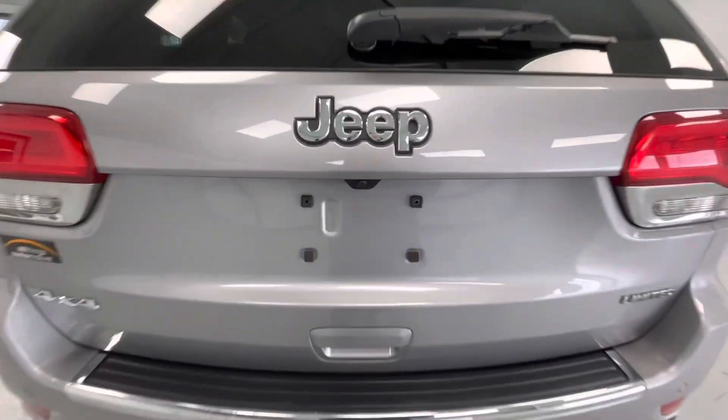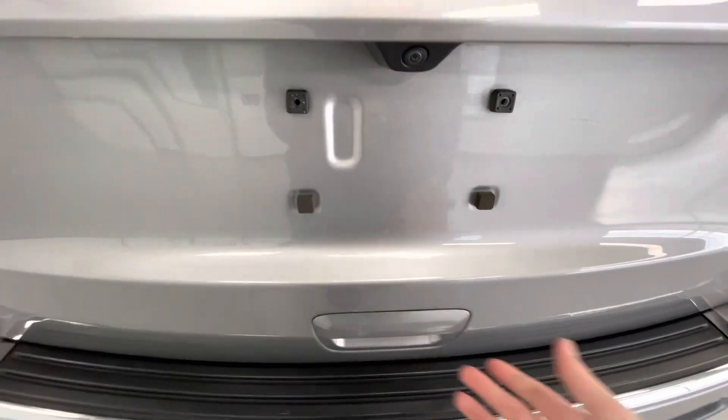Coming here to the rear, this vehicle is equipped with a backup camera. While we're back here, we'll go ahead and pop the trunk to show you guys the trunk size.